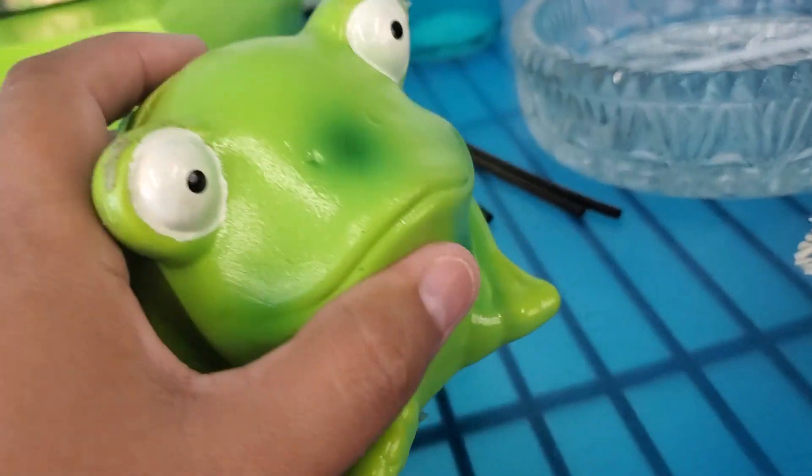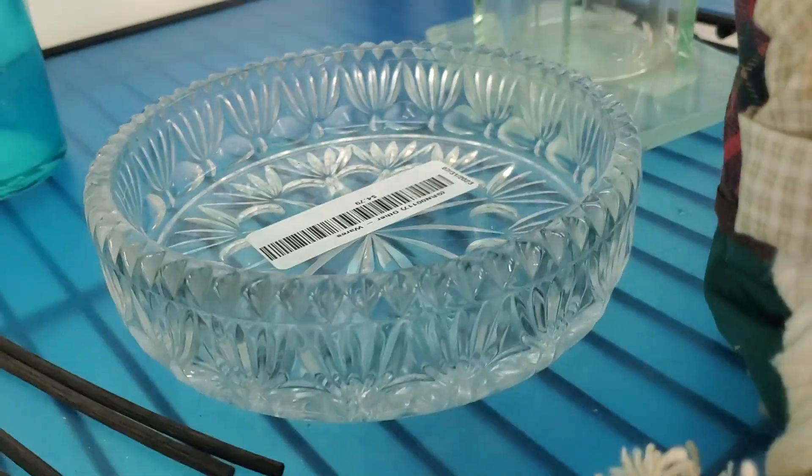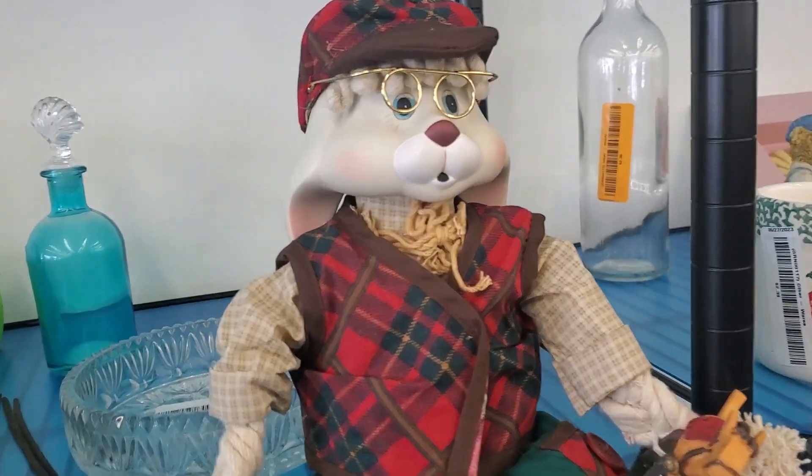Oh, it's missing the bottom — that does no good. And then that one there is $4.79. Oh my gosh, look at this little guy — how cute is this little guy right here? Oh my gosh, how cute.